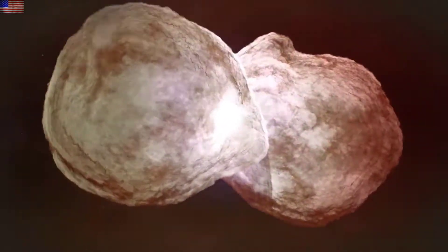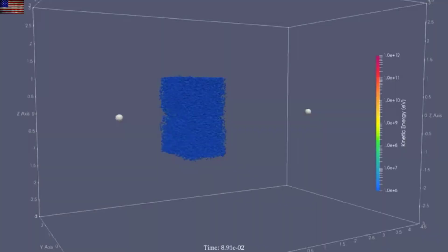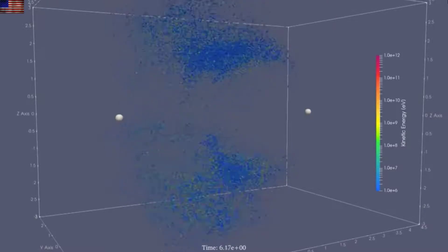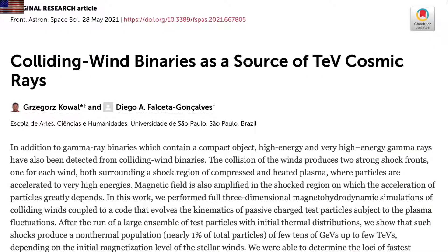Moving on to the eye candy: colliding wind binaries. We've seen a number of amazing animations and visualizations of the models of their interaction, and today they go a step beyond the observations and model the particles at the key point of energetic collision. Through this model run, they were able to see how some of the material feeds back into the magnetic cusps of the stars and the rest is evacuated, often quite violently. The model produced key stills with velocity, magnetism, and overall plasma pressure, and also showed that these stellar throwdowns are the producers of some of the highest energy cosmic rays we see. Excellent paper on this out of Frontiers, linked below.